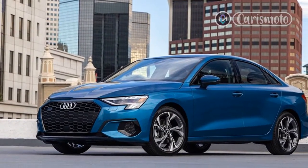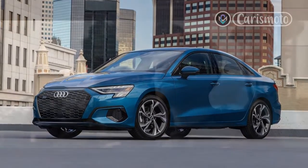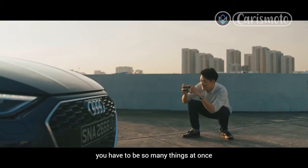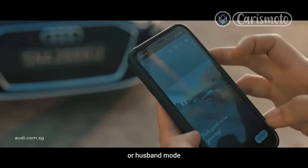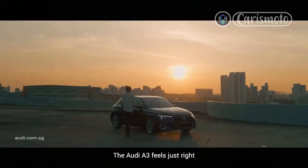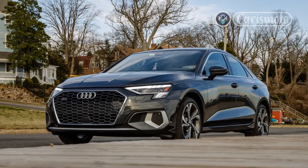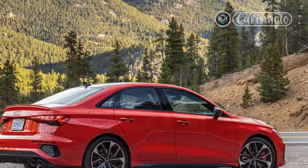All that black contrasts nicely with the Tango Red Metallic paint scheme. At $55,890 all-in, this particular test car is on the pricey side, though it's not out of line with its German counterparts equipped with similar options. But even in its base form, the 2022 S3 delivers more than enough presence and performance to satisfy customers looking for something special at the more affordable end of the Audi lineup.